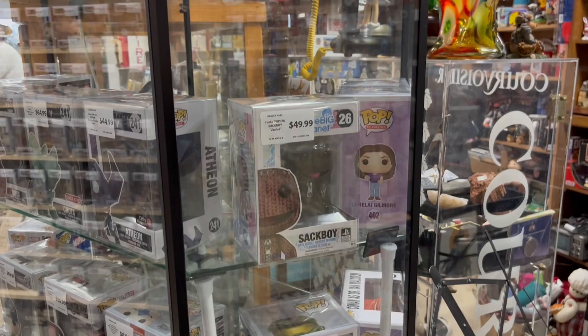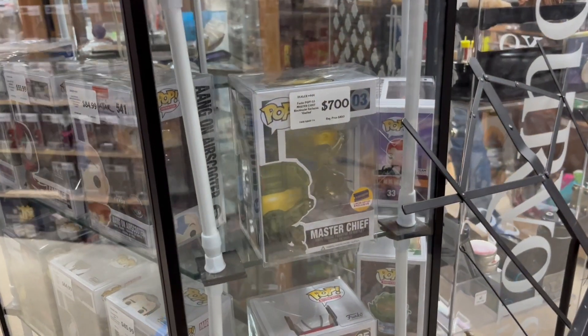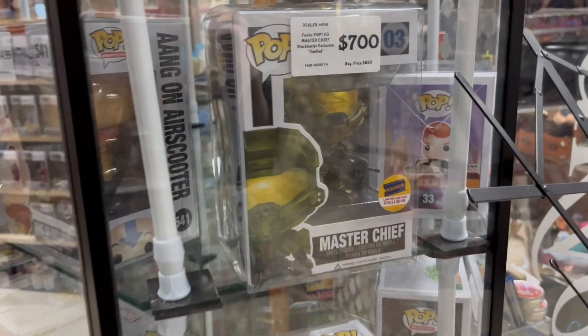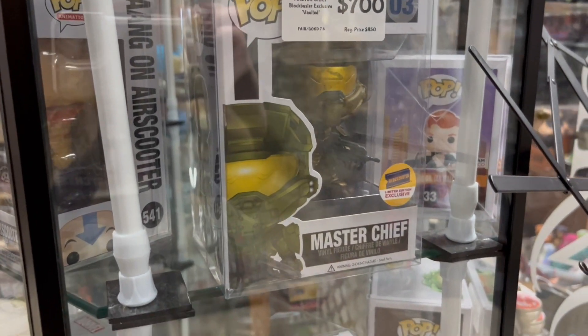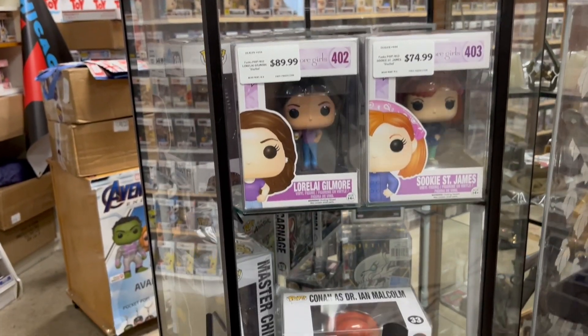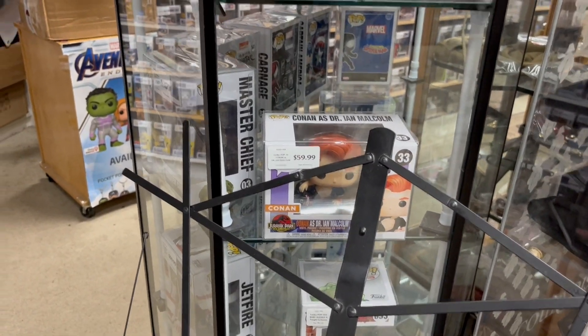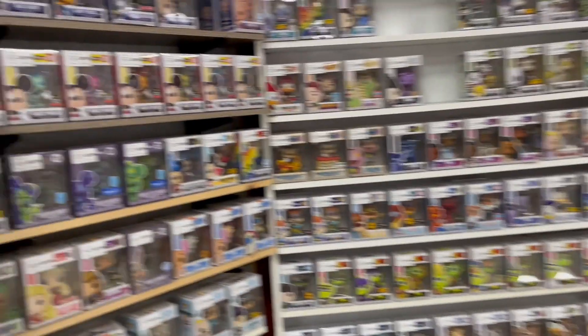Here's a Pop I had not seen in person before — this was the Master Chief Blockbuster exclusive. A pretty amazing Pop with a $700 price tag. Definitely not going to pick that one up today, but very cool to look at and see in person.